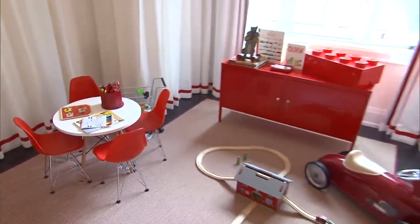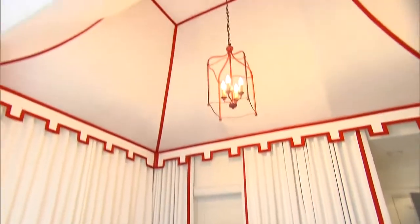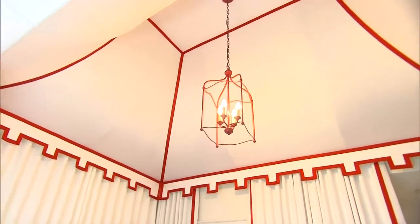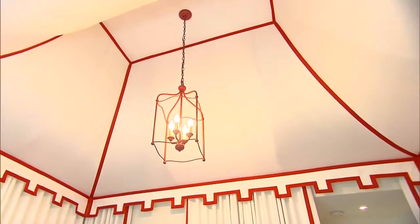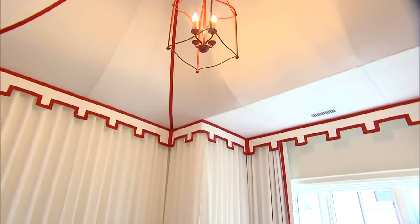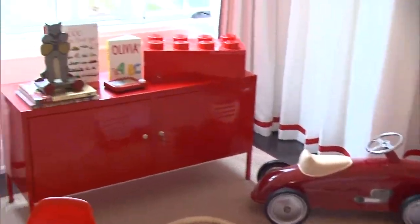We took a bedroom on the second floor and created a great playroom. The focal point is the ceiling — I did a tent theme because we have all the attic space, so why not take advantage of it? It's all white cotton with red trim and we even painted the light fixture red. The whole theme is red — we've got the red kitchen, the red car, the red cabinet for toy storage.